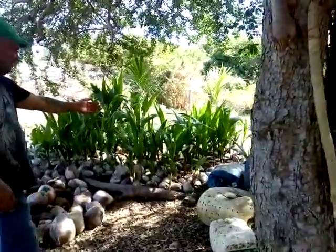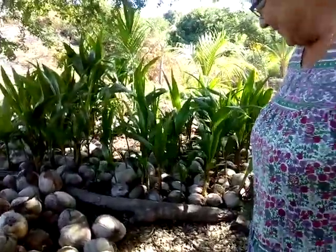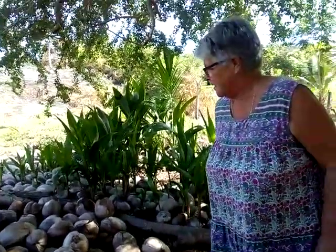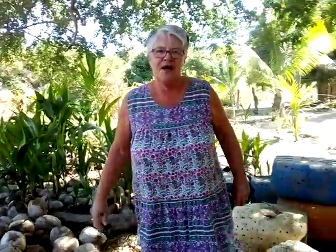Look at all these beautiful trees — they're all for sale and they grow to be really big and they make coconuts.